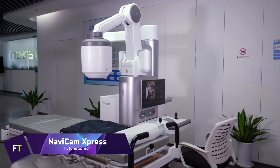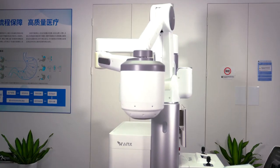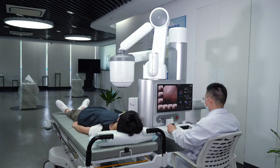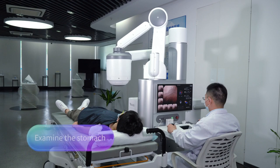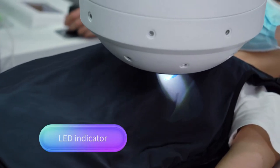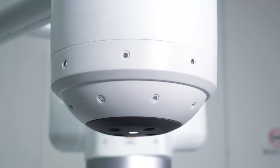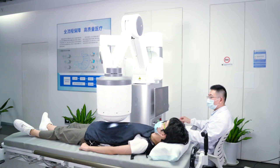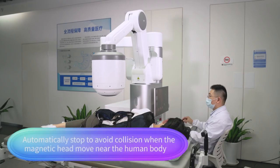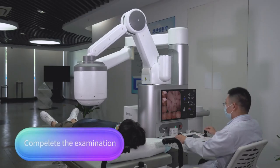NaviCam Express. When it comes to visualizing gastrointestinal diseases, the state-of-the-art NaviCam Express is unmatched. It's a component of the NaviCam stomach system, which uses a magnetically controlled capsule endoscopy method to display a thorough 360-degree image of the stomach. This device allows for exact capsule navigation throughout the stomach by combining three-dimensional translational and two-dimensional rotational control. The NaviCam Express has multiple potential applications in healthcare, including ERs. The NaviCam stomach capsule is a video camera the size of a pill that patients swallow, allowing a doctor to remotely manipulate the device while taking pictures of the inside of the stomach.